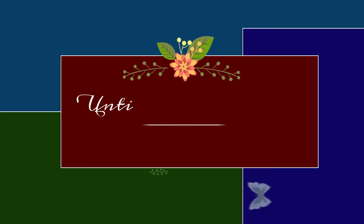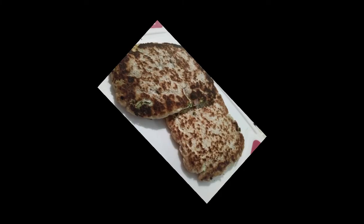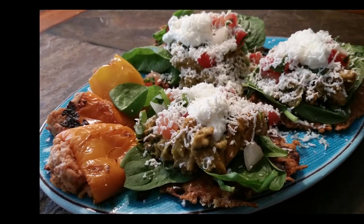Thank you so much for allowing me to spend time with you. If you haven't already, please hit the like button, subscribe to my channel, and hit that notification bell so you'll know each time I post a new video. Have a great day — bye-bye!